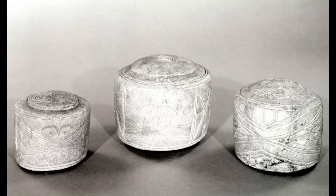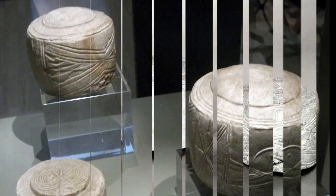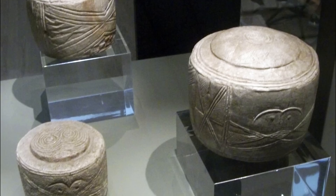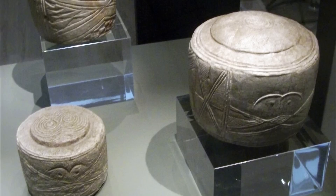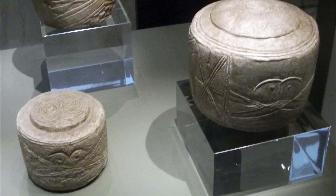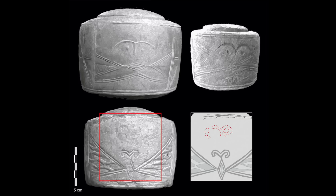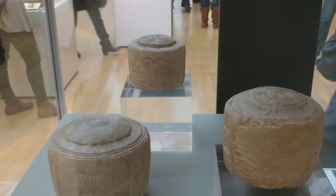These objects quickly became known as the Folkton Drums, though they are not musical instruments. They are solid chalk cylinders with flat bases, convex tops, and elaborately decorated sides. The largest is about 146 mm in diameter, while the smallest is 104 mm across. Their sides are covered with geometric patterns and stylized faces or masks.